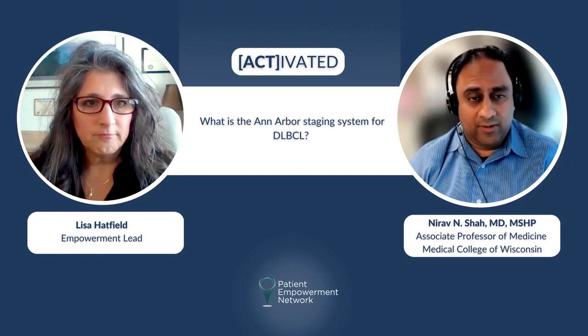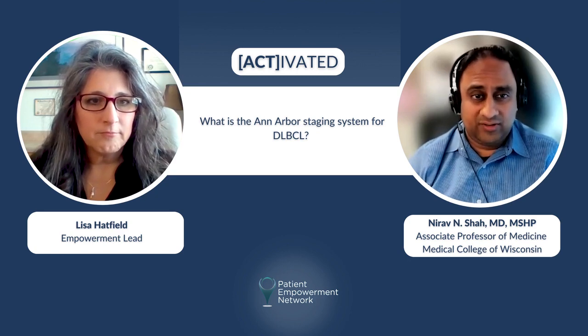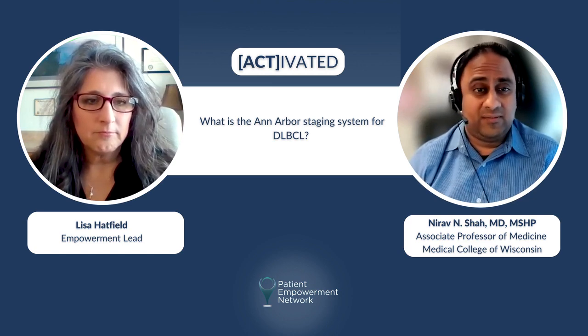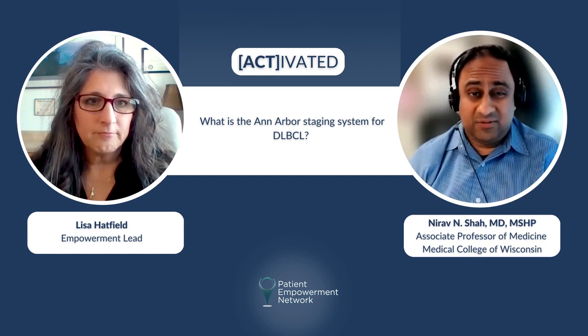Now, to a certain degree, the higher the stage the worse the prognosis. But even patients with stage 4 lymphoma can be cured, and that's different than other cancers. When we think about stage 4 colon or stage 4 breast cancer, many of those patients we actually tell them that they're in a non-curative setting.